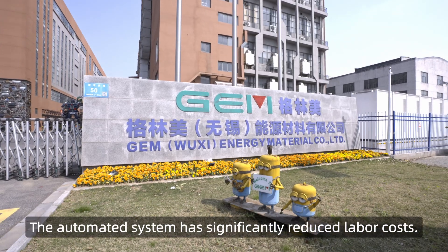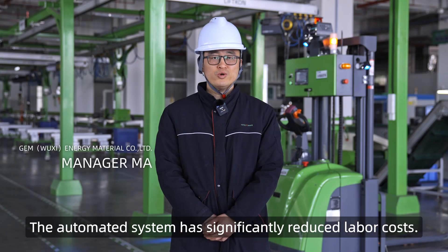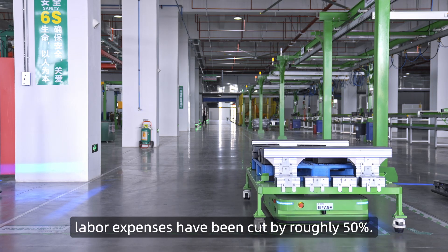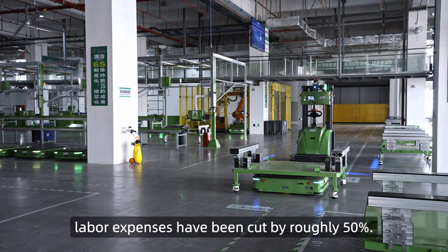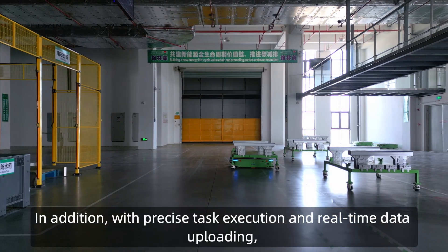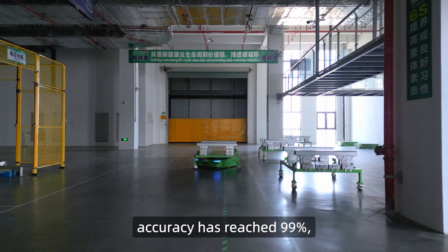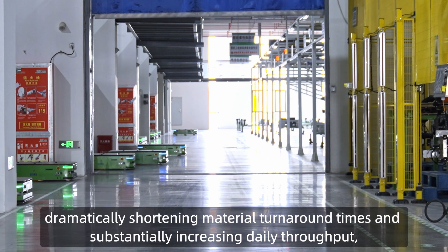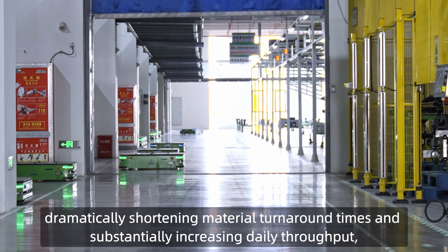The automated system has significantly reduced labor costs. For example, in material sorting and handling, labor expenses have been cut by roughly 50%. In addition, with precise task execution and real-time data uploading, accuracy has reached 99%, dramatically shortening material turnaround times and substantially increasing daily throughput.